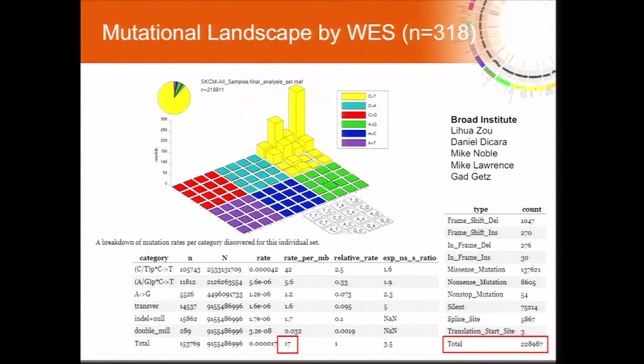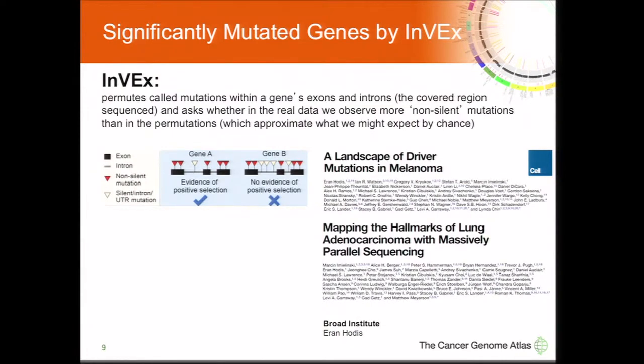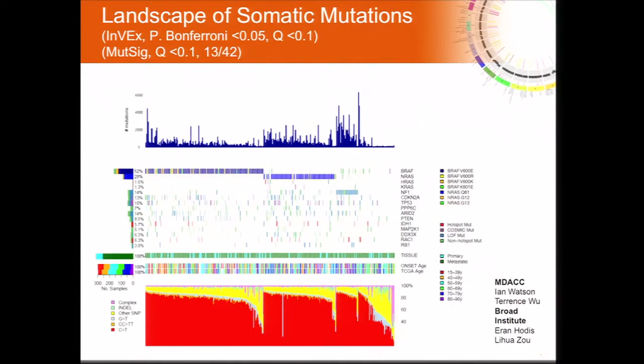We are left with the problem of identifying driver mutations among over 200,000 single nucleotide variants across up to 300 samples. First, we turned to MutSig and identified 42 significantly mutated genes with a Q value of less than 0.1. We also used INVEX, a statistical tool that takes into consideration intronic mutations to determine a gene-specific background mutation rate. It has been used in past studies at the Broad Institute in collaboration with Linda Chin, Levi Garraway, and others in previous melanoma exome sequencing analyses.